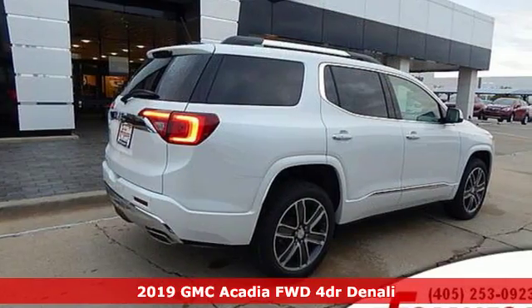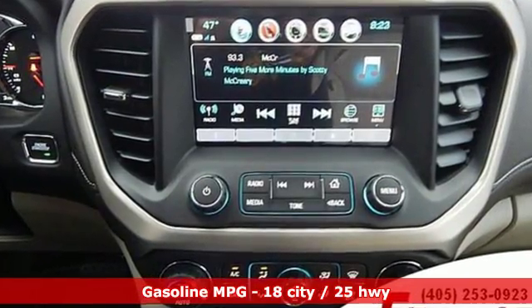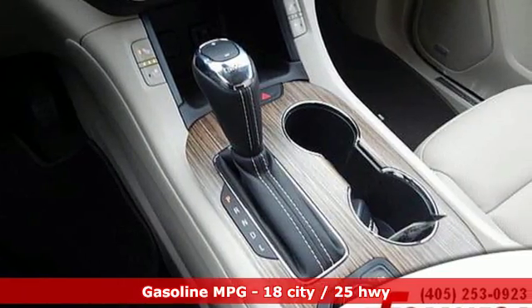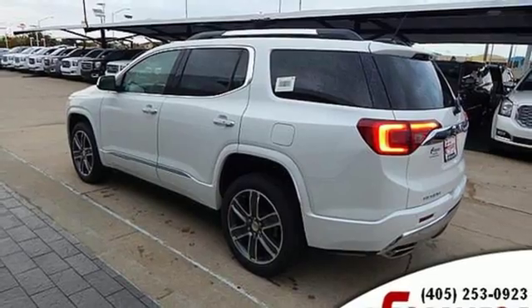It comes with all the amenities you need: streaming audio, power heated mirrors, heated steering wheel, configurable instrument gauges, doors and push button start proximity key, dual zone climate control, and a V6 engine.